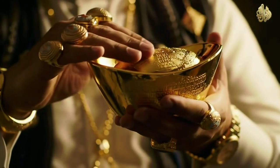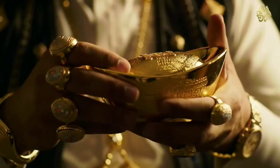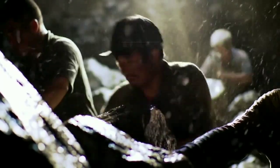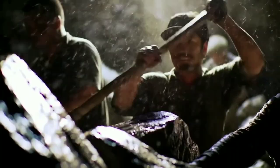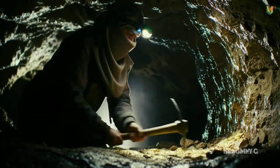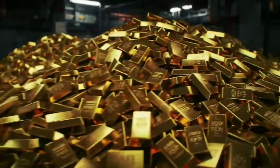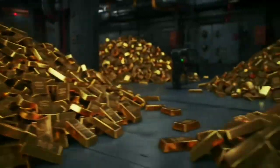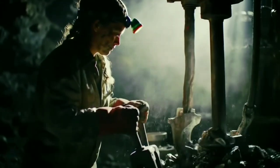Gold remains one of the most sought-after precious metals and is considered a symbol of wealth and power. To extract it, miners must process tons of rock. But have you ever wondered how gold is made? We visited the largest gold mine in the United States and the largest underground gold vault in the world to discover how gold is extracted from mines and how it is stored in one of the most secure places on the planet.